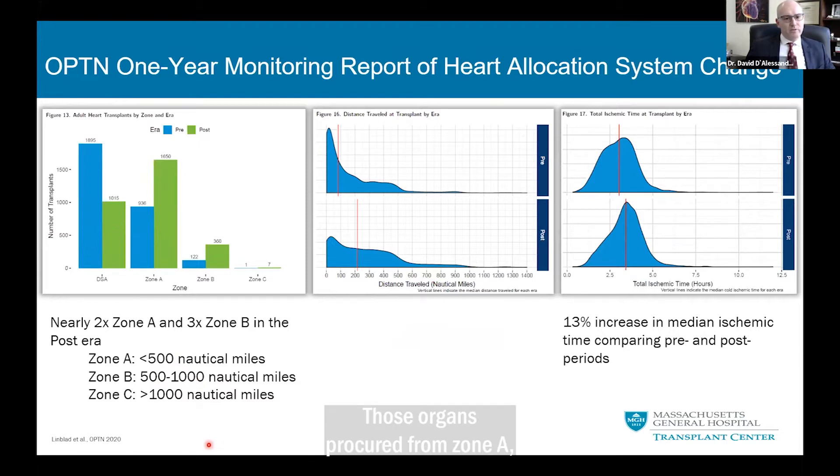Those organs procured from Zone A, which is less than 500 nautical miles away, nearly doubled. Those procured from Zone B, which is between 500 and 1,000 nautical miles, nearly tripled. There are also increased procurements from Zone C, which is more than 1,000 nautical miles away, but these numbers remain small. The same data shown differently in the middle panel shows a flattening of this distance curve, with a very similar number of organs available but coming from farther distances.